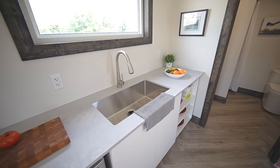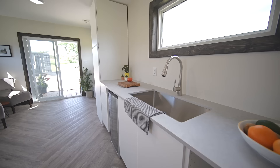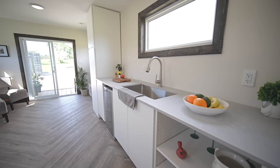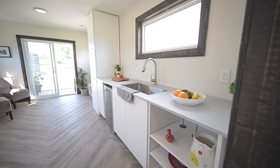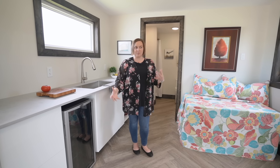The countertop is actually concrete, which ties in nicely with the look and feel. This current setup doesn't have a cooktop or stove, but it can be modified to have a hot plate, an induction cooktop, or even a full stove altogether.